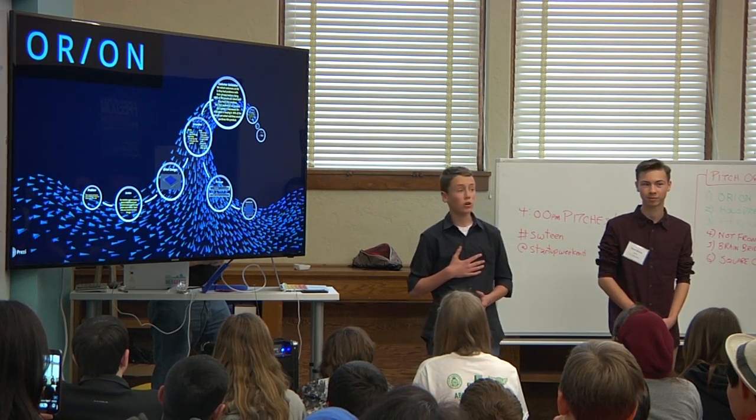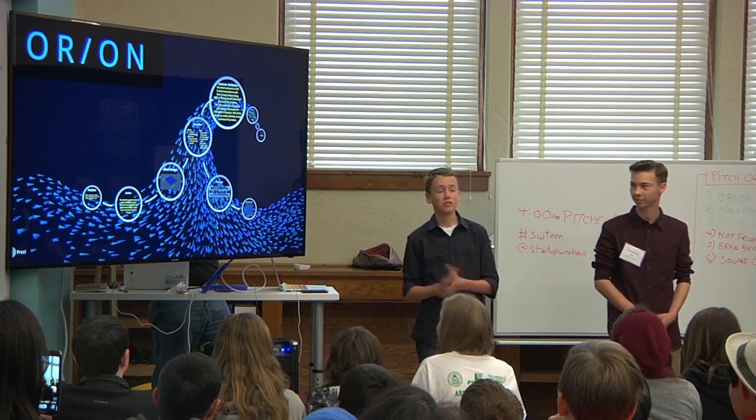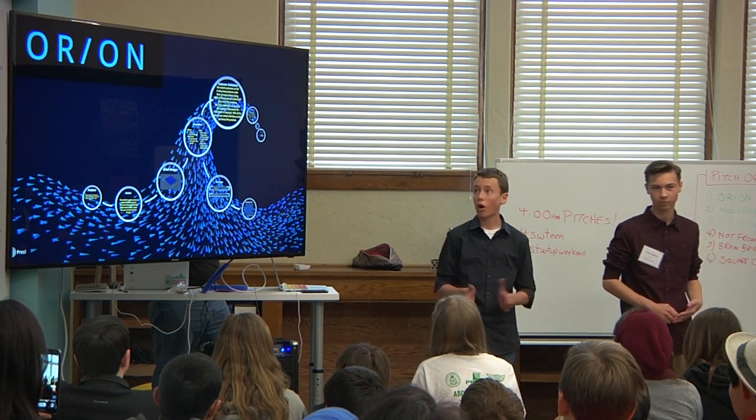All right, good evening everyone. I'm Connor Woods. I'm Gavin Mosher. And today we're going to be presenting you a product that we developed over the weekend called Orion.